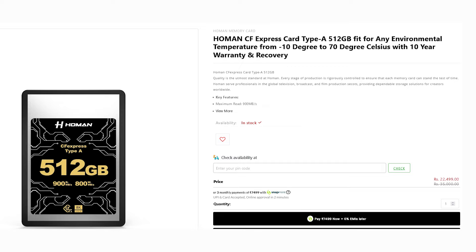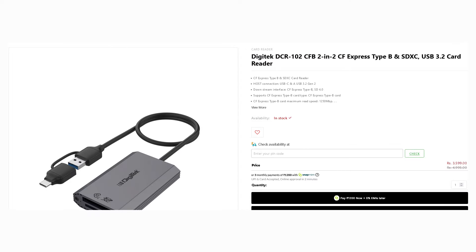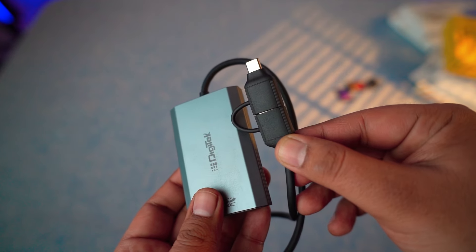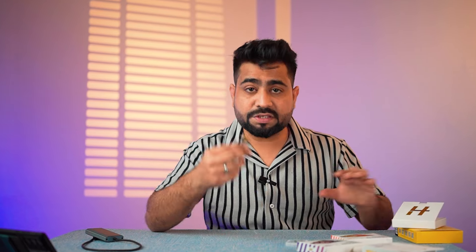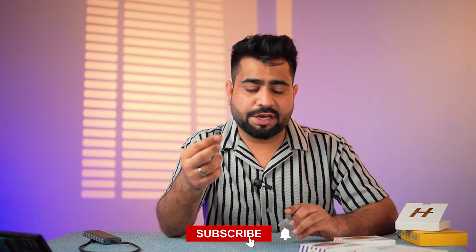Rather than buying four 64GB cards for the same money, the 512GB single card serves all your recording purposes better. Also, the card reader is priced at around 3,500 rupees, whereas similar card readers cost 10,000 to 12,000 rupees elsewhere. The build quality is so impressive — when you unbox it, you get a high-quality card reader. It is also a great choice to carry in your pocket.